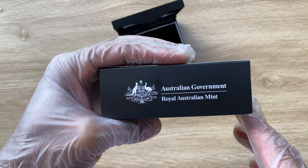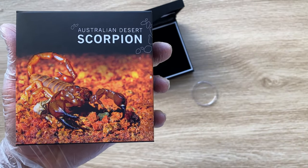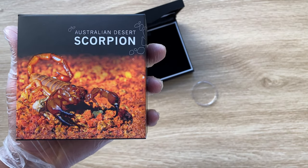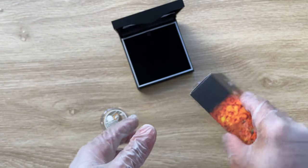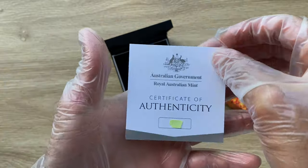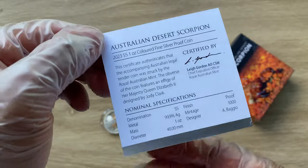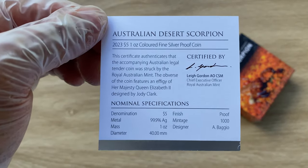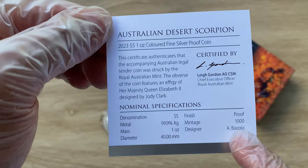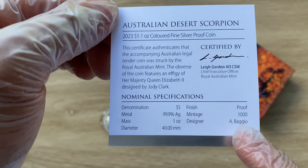This is the Royal Australian Mint. You can always pause the video and have a read on what they have to say. Apart from that, it does come with a COA — this is the COA. It gives you all the inscriptions, and A. Baggio is the designer. I believe this is the guy that designs the Australian coin series. The chief executive officer of the Royal Australian Mint is Lake Gordon AO CSM.